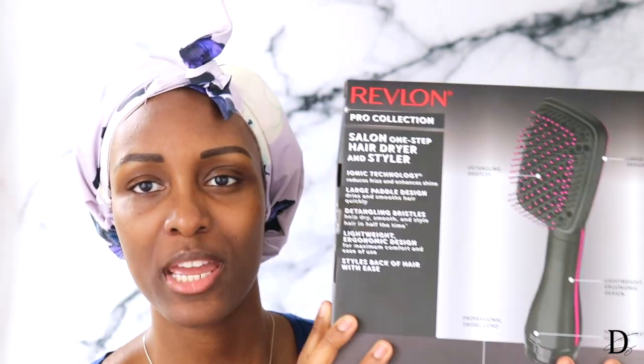Hey guys, welcome back to my channel. My name is Juicy Lachey. Today I am going to be testing out a blow dryer that I recently bought. I picked up this Revlon Salon One-Step Hair Dryer and Styler, and I got this from Amazon for 40 bucks. I originally already had a blow dryer — it was rocking with me for like 10 years and it was one of those blow dryers that had a detachable comb, so it came with several comb tips.